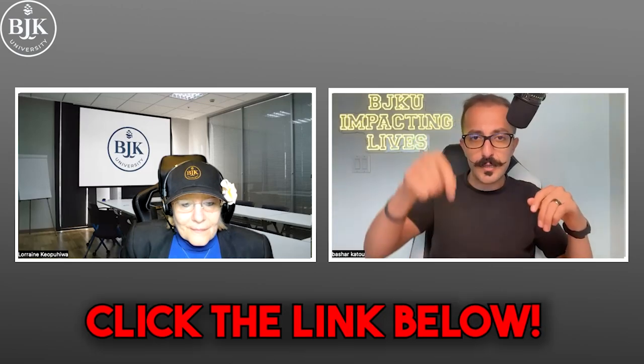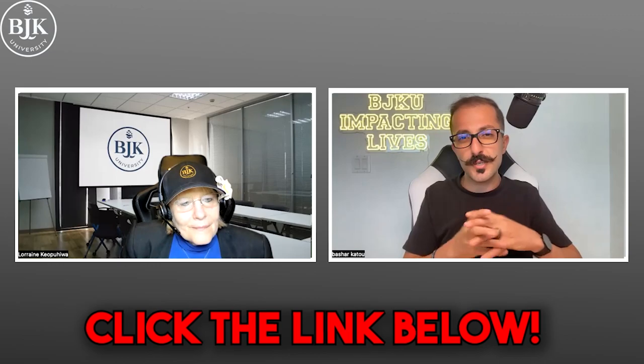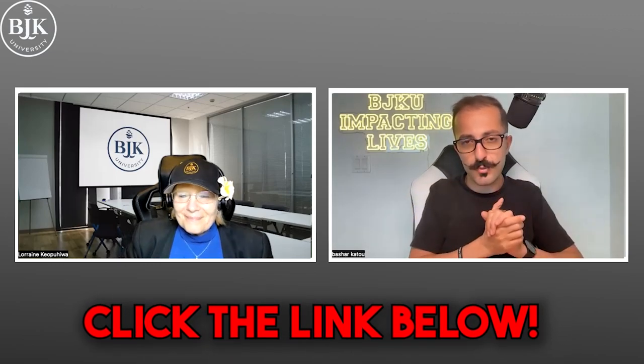Number five for me is one of the most crucial, which we're going to share with you guys. But before we go into that, if you want someone to guide you through the entire process — walk you through how Amazon selling really works and make sure that you have the support, the accountability, and everything you need throughout the process — click the link below this video to see how you can be part of BJK University and how our team of coaches, including Lorraine, can walk you through the entire process.